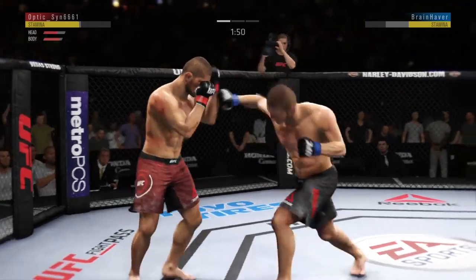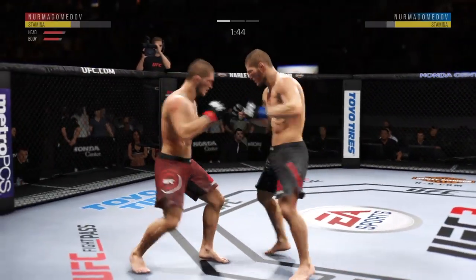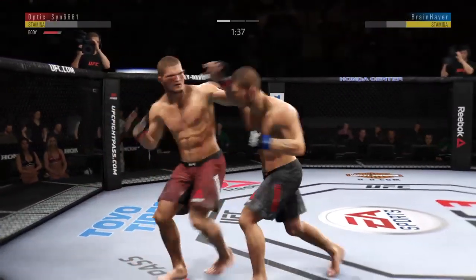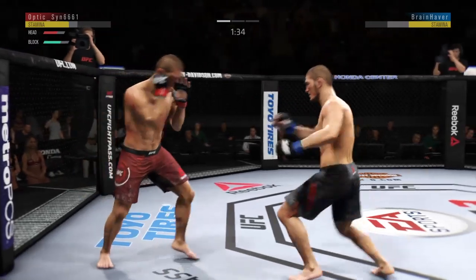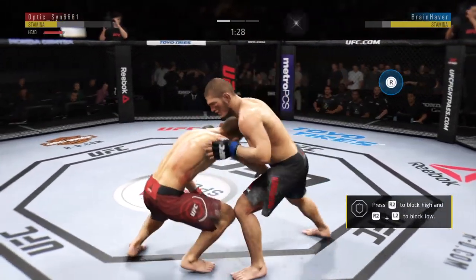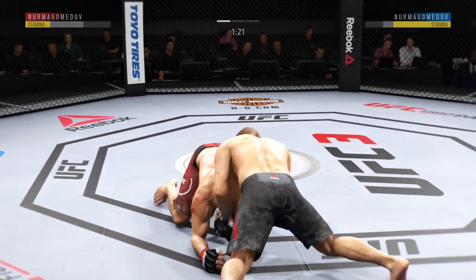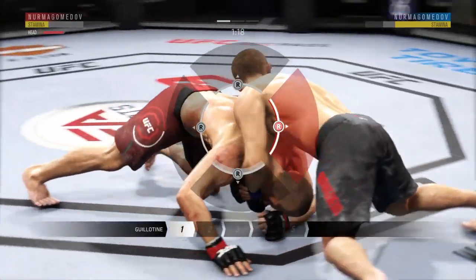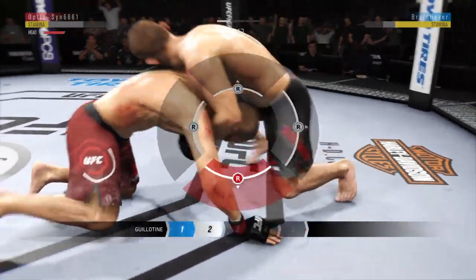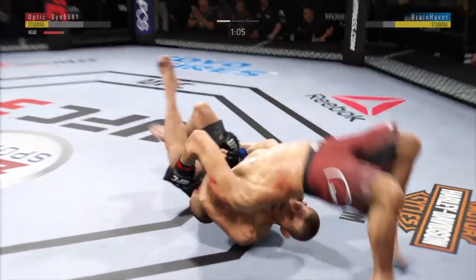Look at that jab — lands an outside leg kick there. Body kick, look at that! Another kick to the body behind Nurmagomedov. Goes for a single. And busy as he looks to improve position here. Going for a choke here, Joe — this could be dangerous. He drops down for it into the guard. Nicely done.